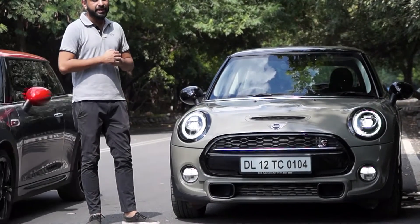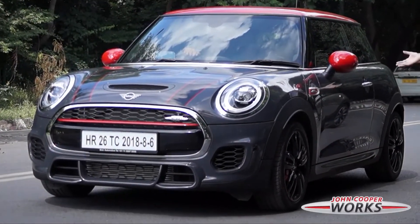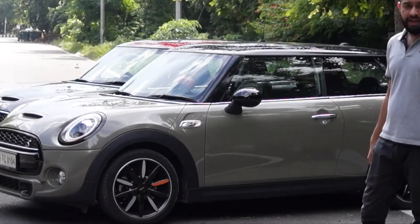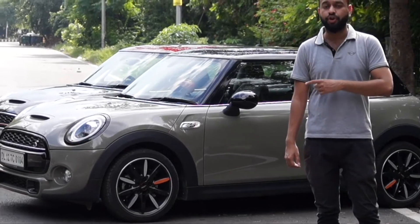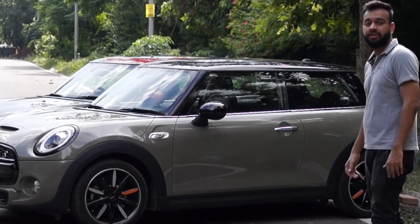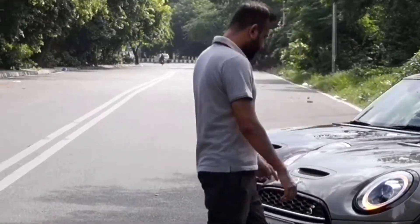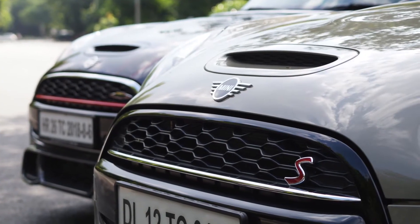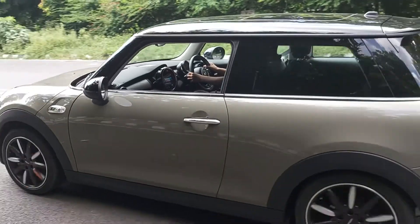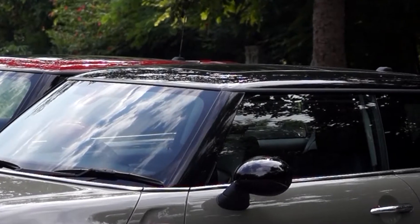The question is: can it get any better? So let's do an apple-to-apple comparison of the Cooper S Hatch with the John Cooper Works Hatch. If you come closer, I'll show you the main visual differences. With the Cooper S Hatch, we have a different body styling, different alloy wheels, a different size of brakes, a different contrast roof and body color combination, and a Cooper S trim.